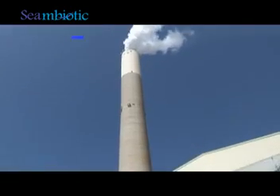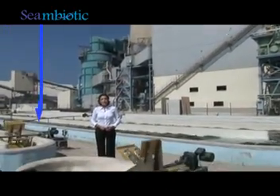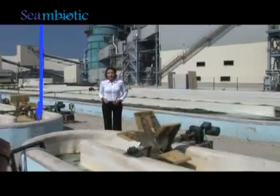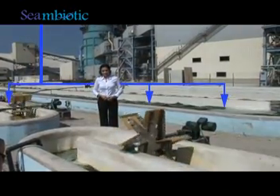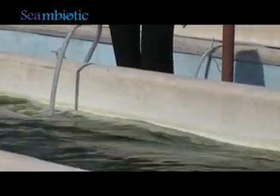We take the gases directly from the stack, pass them through a treatment system, and transfer them through pipes to our open algae ponds. By using special diffusers, we dissolve the CO2 in the pond's water.